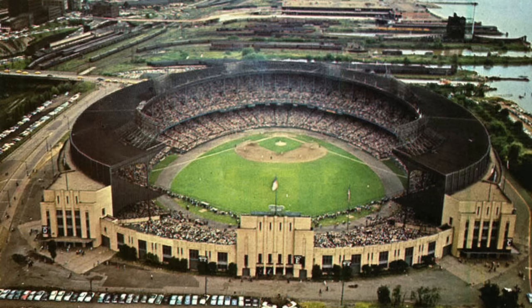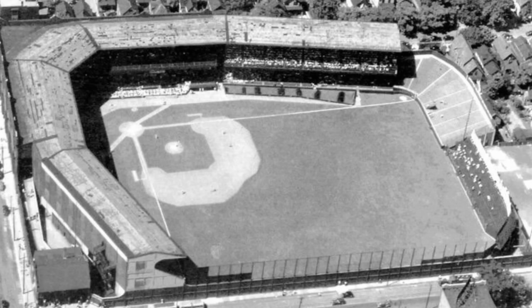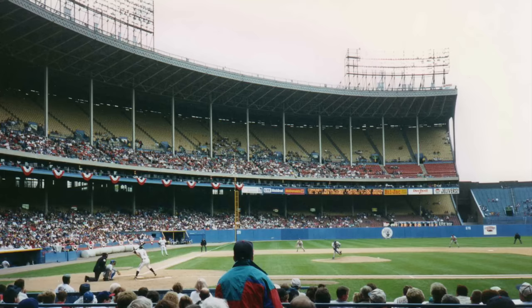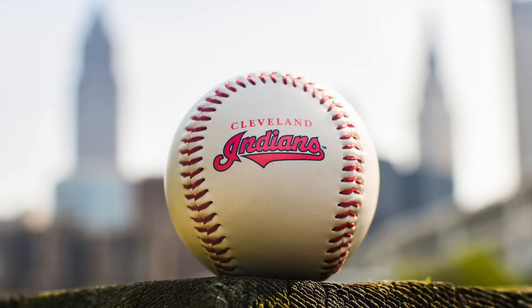First on this list, we have Cleveland Municipal Stadium. This stadium opened with a capacity of just north of 80,000, somewhere between 80,000 to 82,000 max capacity. When the Cleveland Indians switched from League Park to Cleveland Stadium in the 1940s, they were going from a stadium that held just over 21,000 people to one that held nearly four times that number. Aside from a few good years at the beginning of their tenure there, the Indians would go on a historic 40-year playoff drought, which would end two years after the stadium finally closed for baseball in 1993.